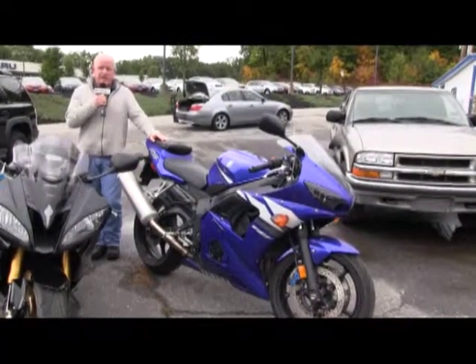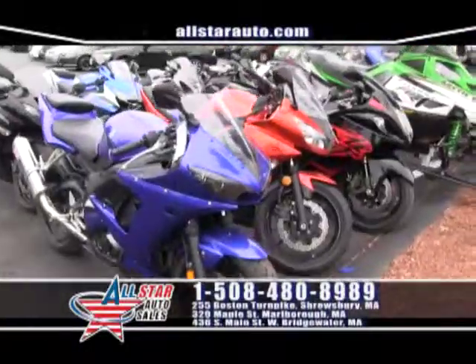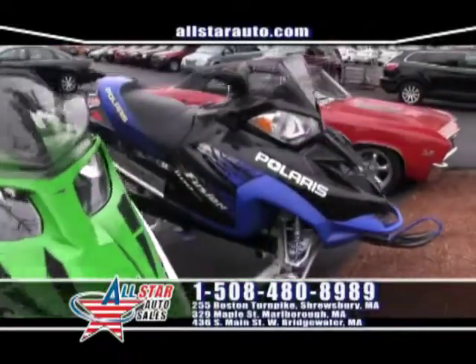Bikes are new for us this year — check out these two Yamaha R6s. We also have lay-away programs. That's right, you can lay-away motorcycles this wintertime and be ready for them for next year.